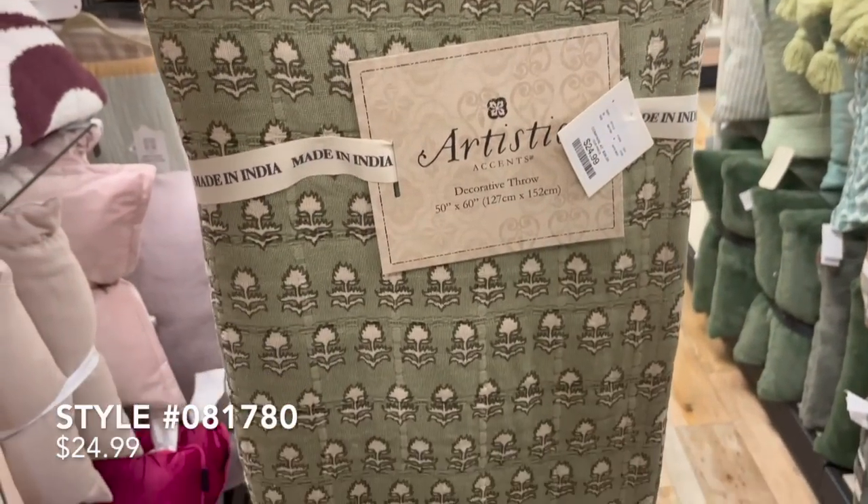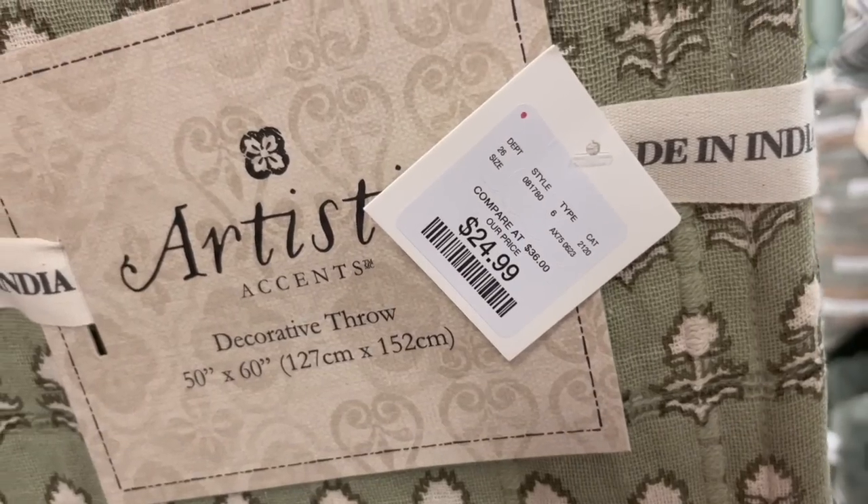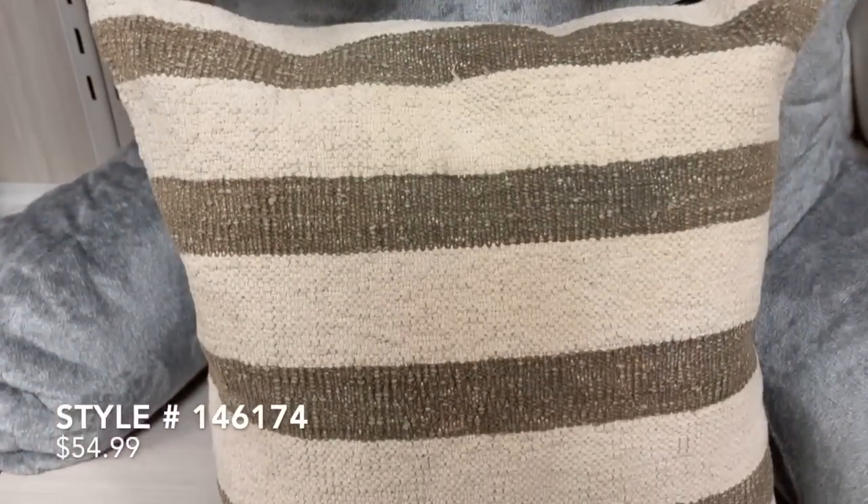Floral pattern is here to stay, and as I was shopping through HomeGoods they had a really great selection of not only throw blankets but also a lot of quilts as well.